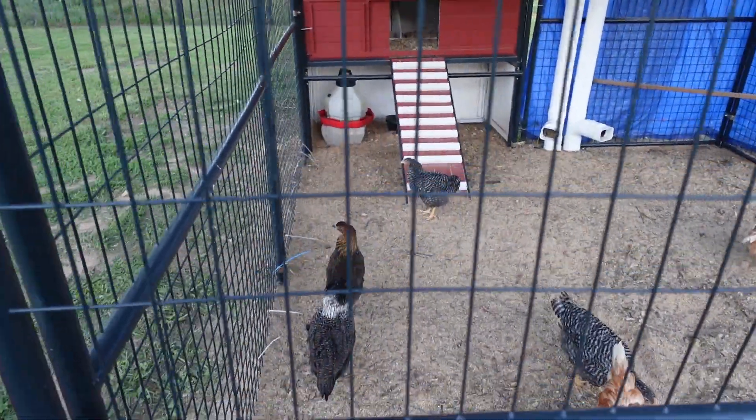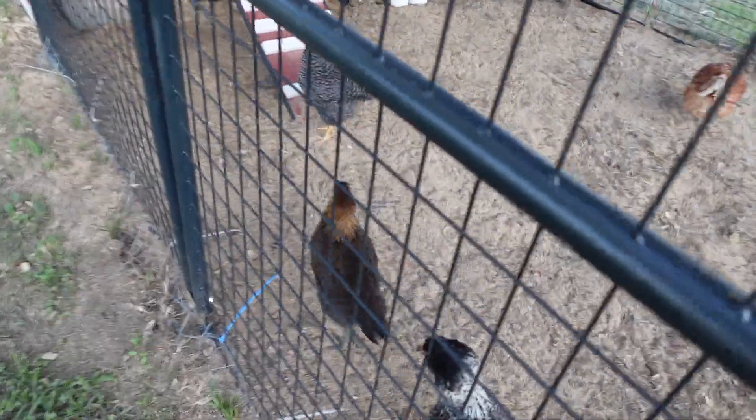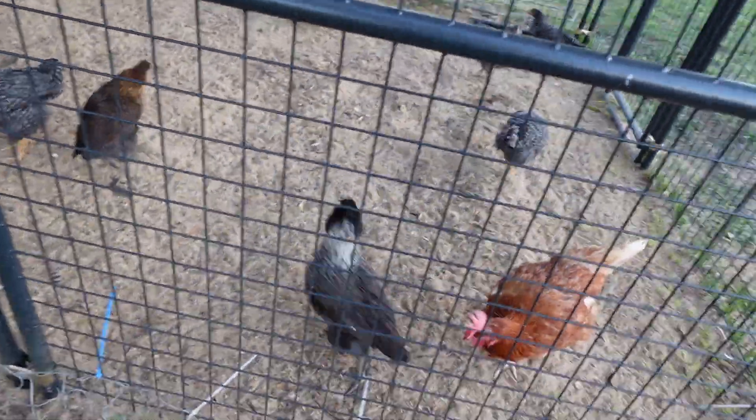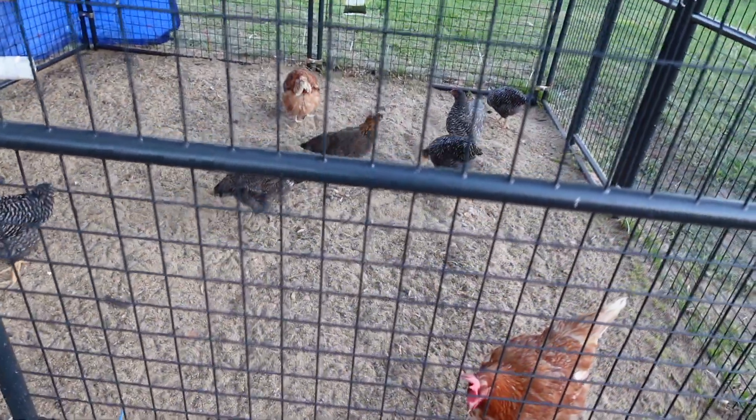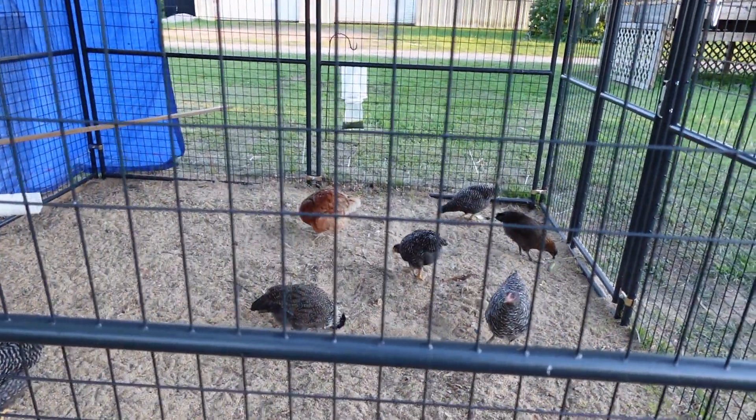Just want to give you a quick update. I'd like to know what this white Easter Egger is mixed with — with that white neck, it's so puffy and thick on that neck.